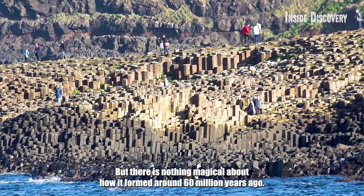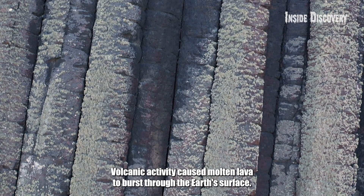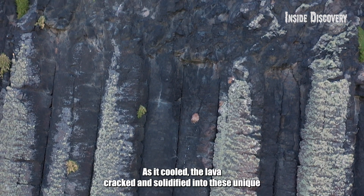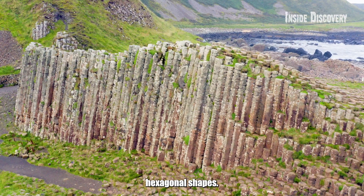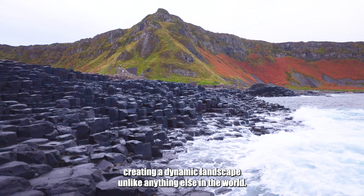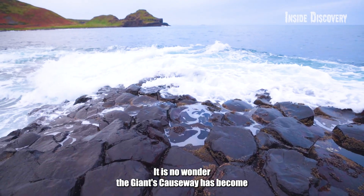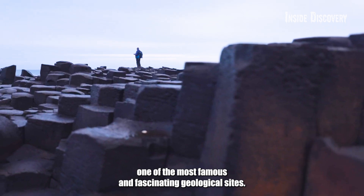But there is nothing magical about how it formed. Around 60 million years ago, volcanic activity caused molten lava to burst through the Earth's surface. As it cooled, the lava cracked and solidified into these unique hexagonal shapes. What makes it even more special is how perfectly these columns fit together, creating a dynamic landscape unlike anything else in the world. It's no wonder Giant's Causeway has become one of the most famous and fascinating geological sites.